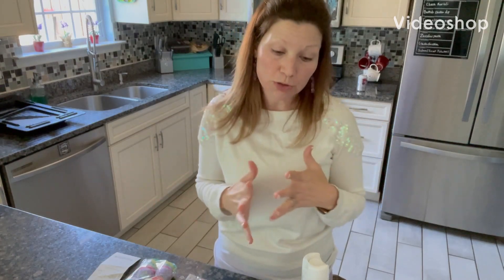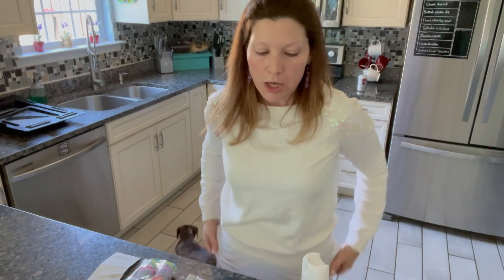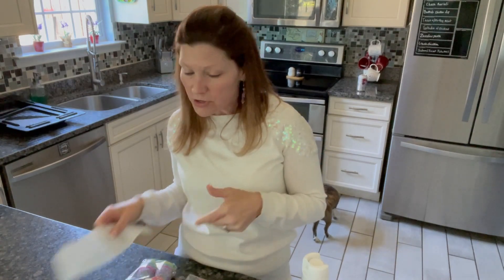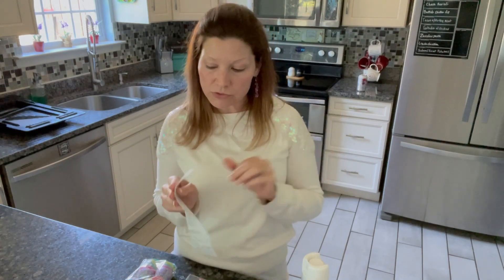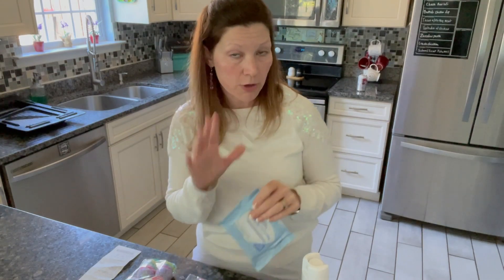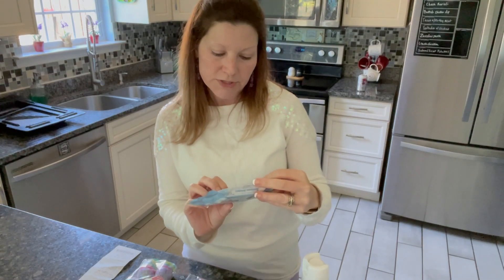Today I wanted to share some Dollar General cleaners with you. A lot of people talk about the cleaners at the Dollar Tree, which is like $1.25 now for most. But I want to talk about the Dollar Aisle at Dollar General, which a lot of people don't talk about. There are a lot of good cleaners for just a dollar. I know all the Dollar Generals in my area have a Dollar Aisle, so I just wanted to show you a few things that you may or may not be interested in.